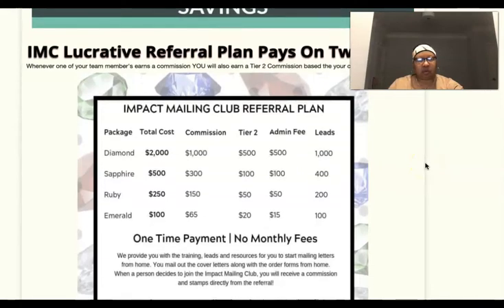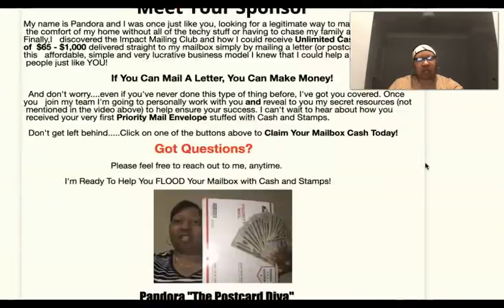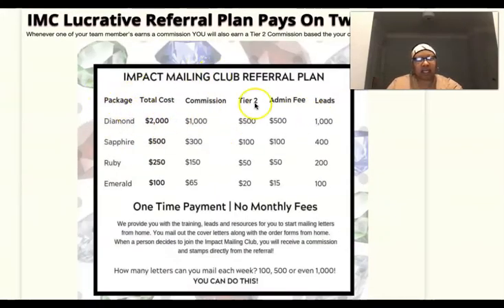Here's how the comp plan breakdown works. This is also a page from one of the sales funnels — you can put your picture and information on it. At the Diamond level: you make $1,000, your sponsor makes $500, and the company makes $500. You also get 1,000 leads. I'm going to match whatever level you come in at — Diamond gets 1,000 leads from me, Sapphire gets 400, and so forth. These are one-time payments with no monthly fees, and you can upgrade at any point.